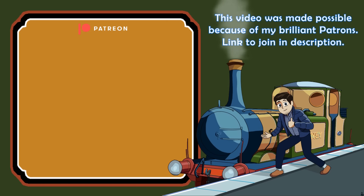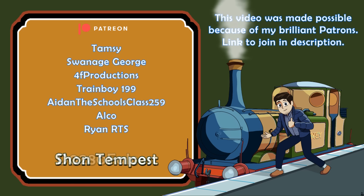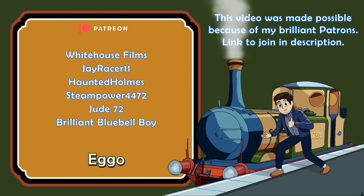Many thanks to my brilliant channel patrons: Alex Goodman, GBH Train, D0280 Falcon, Sean Tempest, RandomThomasFan, Eggo, DarkWhite73, and Andrew Dyack.